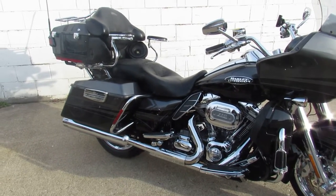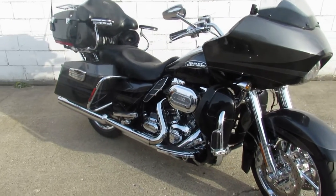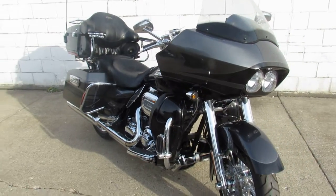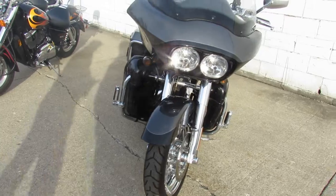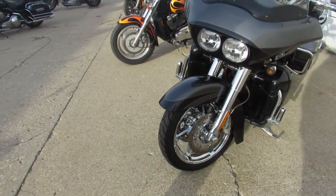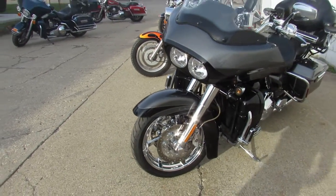Hey guys, it's Harley-Davidson headquarters here at Proof of Power Sports. We've got over 350 used Harleys. This one we're doing a video on is a 2011 Harley-Davidson Road Glide Screaming Eagle. It comes with a 110 motor. It's a CVO model as you guys can see from the pictures and video.